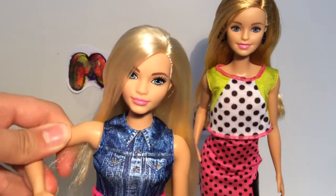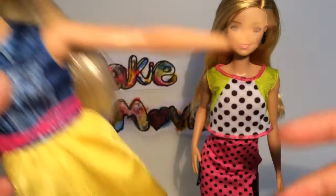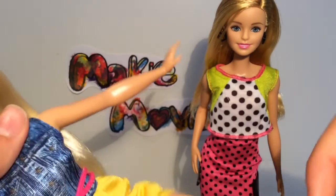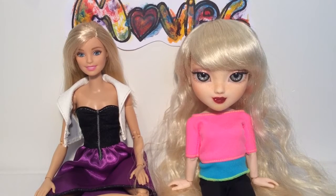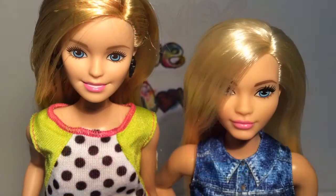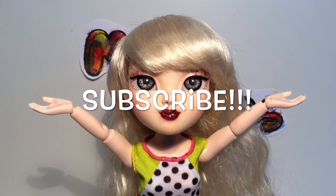Lastly, Barbie Fashionistas do not have the best articulation — they can only move at 5 points. But in my opinion, that's perfectly okay, because the newly released made-to-move Barbies have super movement and flexibility, and so do Makeys. Plus the new Fashionistas are fairly cheap to buy yet are super high quality. Thanks for watching the video and please don't forget to like, comment, subscribe, and follow us on Instagram.